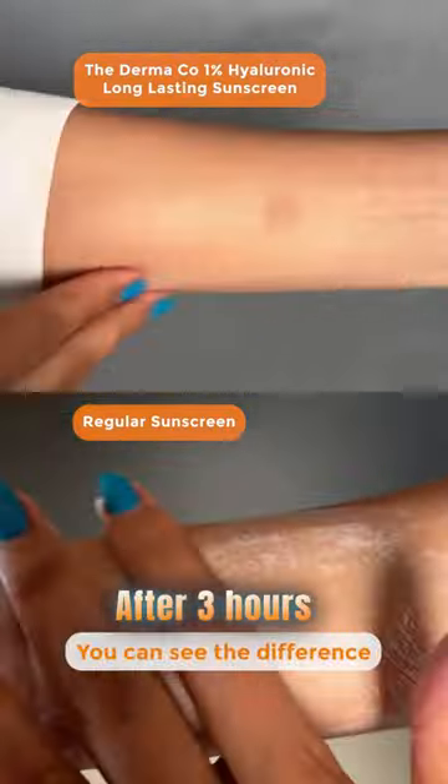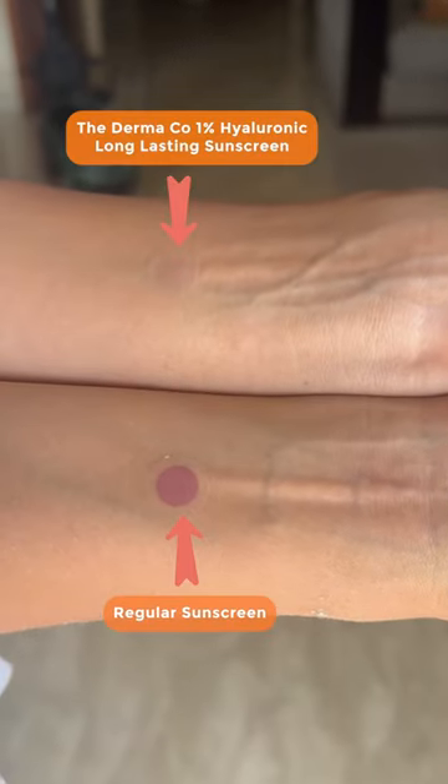After 3 hours, you can see the difference. The Dermaco is still providing protection against UV rays. So this long-lasting sunscreen actually works and protects the skin for longer.